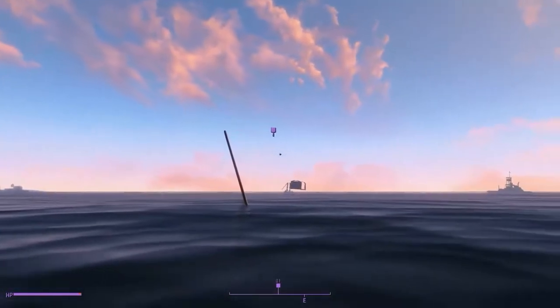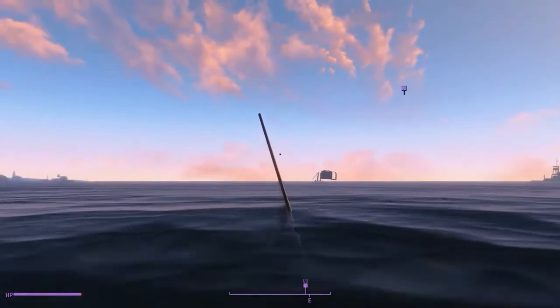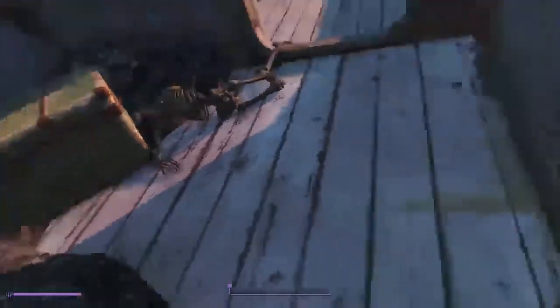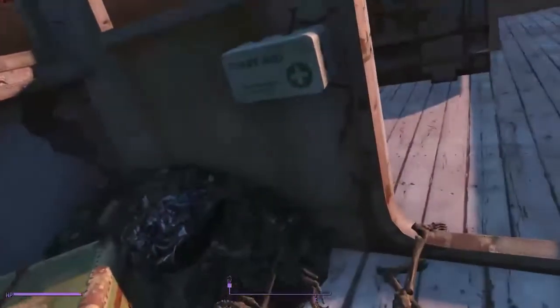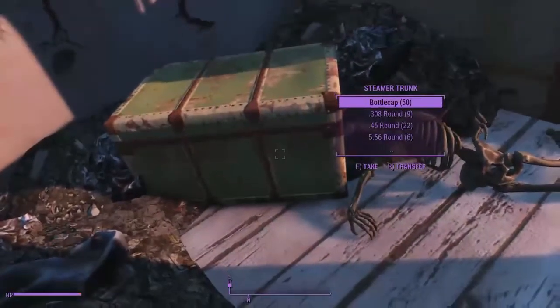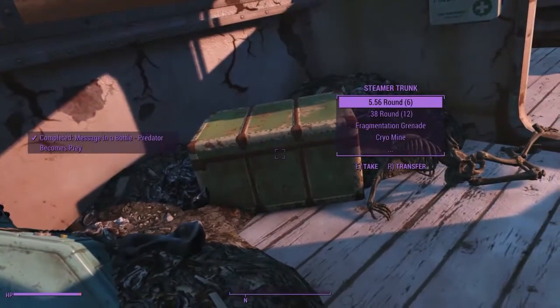Here is our location, and of course the little waves are kind of pushing me back. We're going to dive down here to this boat where the marker is. And there we are. This is pretty much what you're going to find every time you do one of these bottled message mini quests — it basically takes you to a small location like this where it has something like a trunk and maybe a couple of other items. We've got some first aid stuff here, and then a steamer trunk with a bunch of bottle caps and some other stuff. As you can see on the side, it has completed the quest for me.